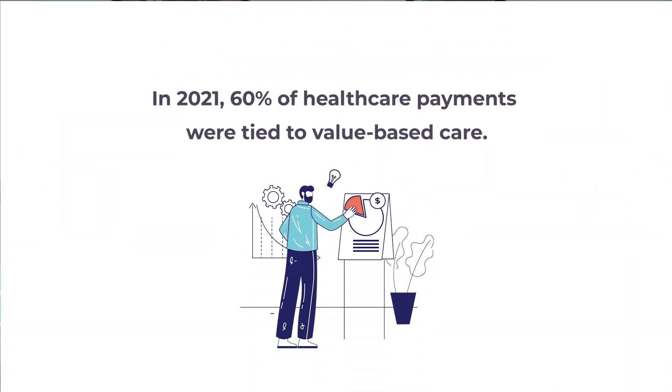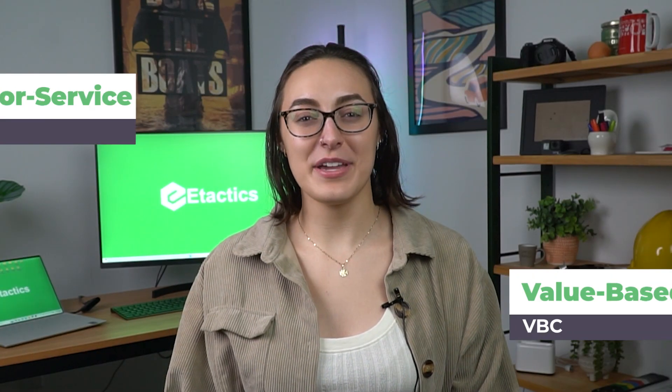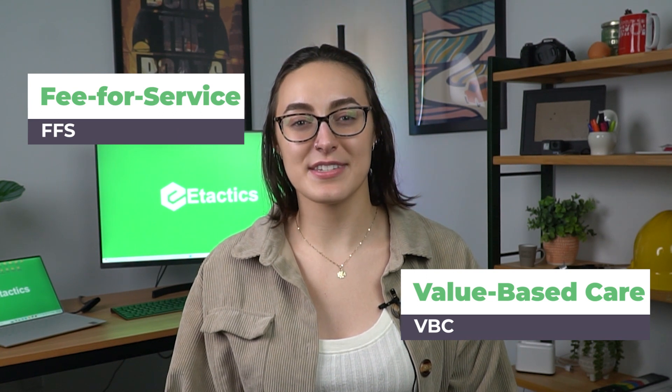In 2021, 60% of healthcare payments were tied to value and quality-based care, while 40% were from fee-for-service models. Fee-for-service and value-based care are seen as polar opposite systems in the healthcare industry. While we are seeing an increase of usage in the value-based care system, fee-for-service follows not too far behind. It's important to address both — they are widely used and utilized for different purposes.